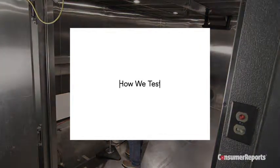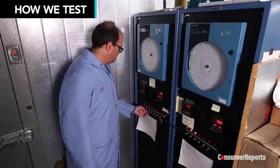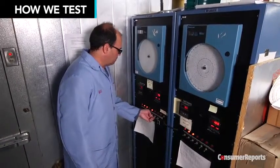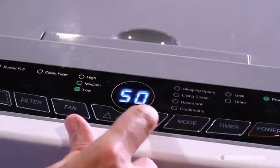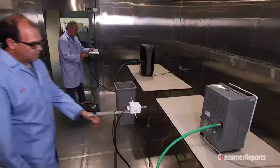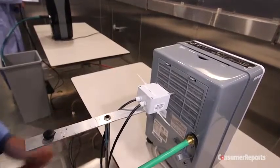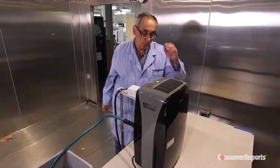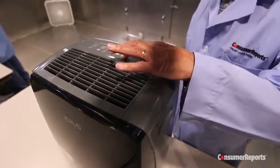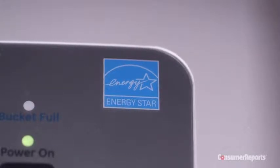Here's a look at the science behind our testing. Dehumidifiers are placed in a sealed, temperature- and humidity-controlled chamber that is brought to 80 degrees with 60% relative humidity. First, we assess capacity: technicians run the dehumidifiers continuously on the highest fan setting and gauge how much moisture is removed from the air in 7 hours. Because of new federal energy and efficiency standards, most of the dehumidifiers in our latest tests rated very good or excellent for water removal, meaning newer models cost you less to operate than older ones. The unit's energy consumption is measured and factored into the overall score. Look for an ENERGY STAR rating when you buy.